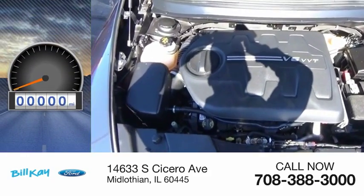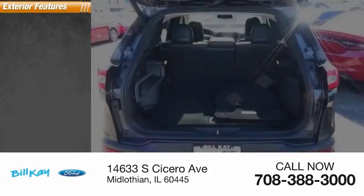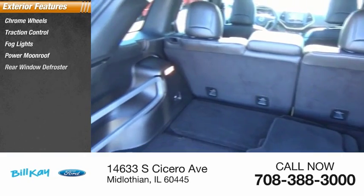This vehicle has less than 95,000 miles. Here are some of this vehicle's great options: chrome wheels, traction control, fog lights, power moonroof, and rear window defroster.